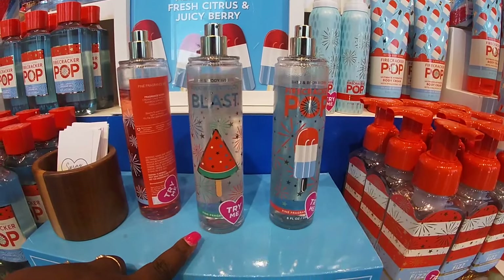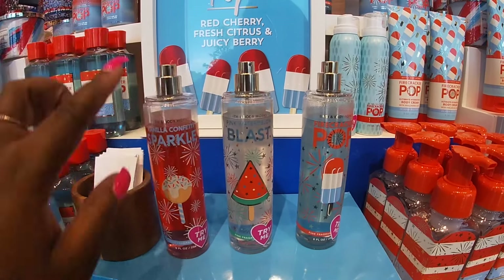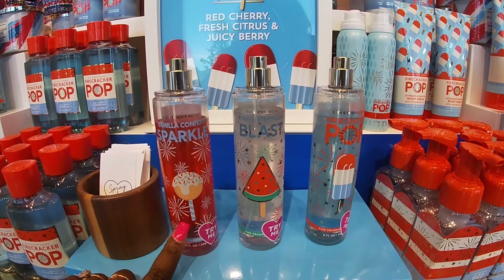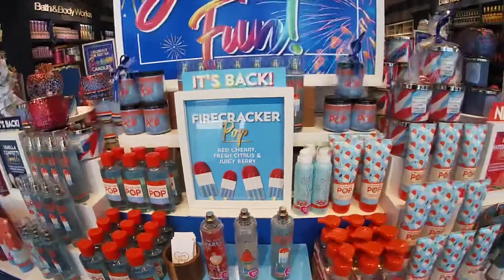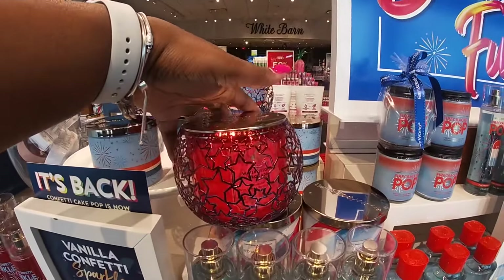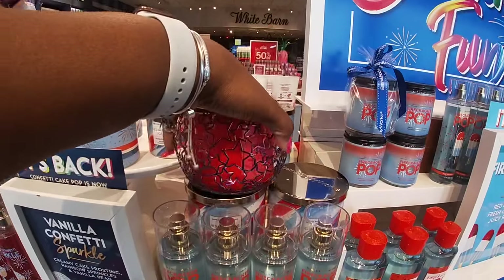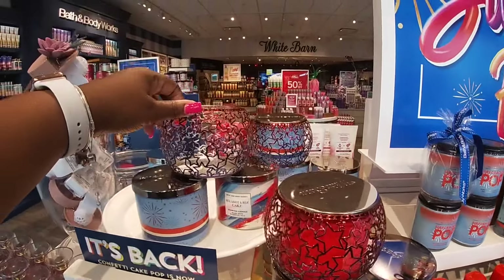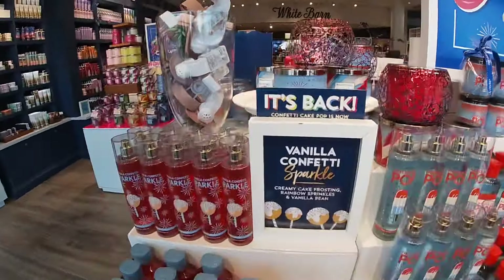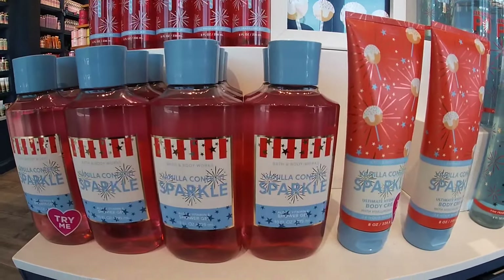Pink Watermelon Blast, Firecracker Pop, Vanilla Confetti Sparkle. This is probably what I'm smelling right here. Let me see. They have the cute candle holders and the stars. This is $25. Here's the packaging for this — Vanilla Confetti Sparkle.